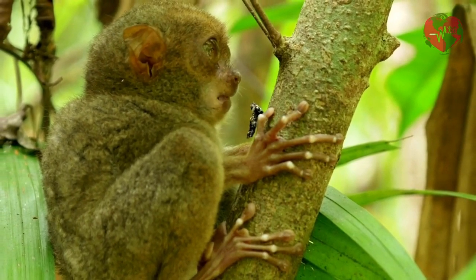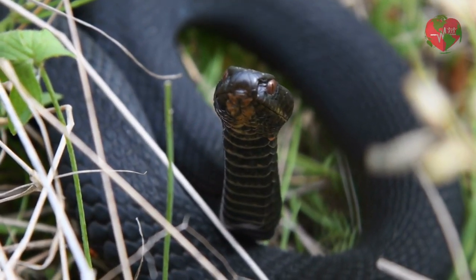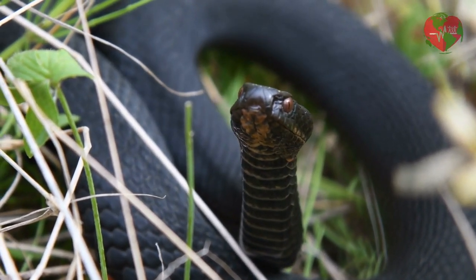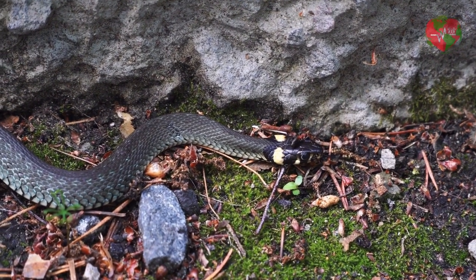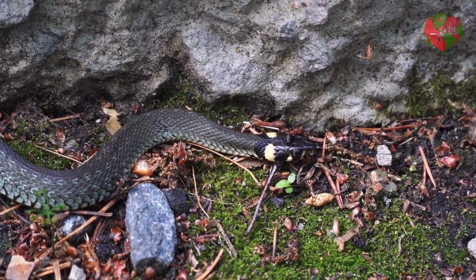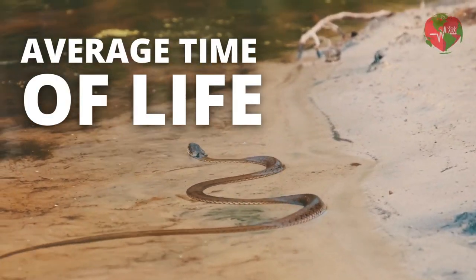Humans can also capture or kill snakes for their skin or to control snake populations. The role of predator varies from species to species, and some species can defend themselves using their venom. It is worth remembering that ecosystems are complex and all living beings play a role in nature, even predators. The extinction of any species can cause ecological imbalances and affect the lives of other species.